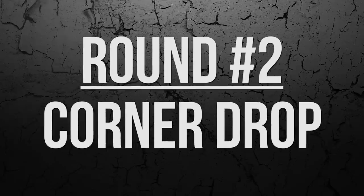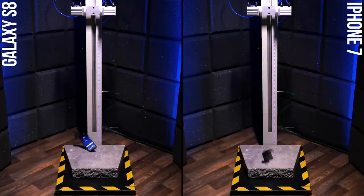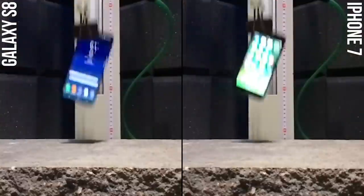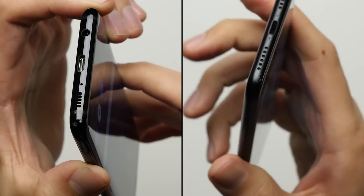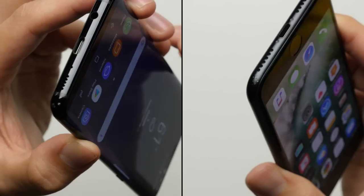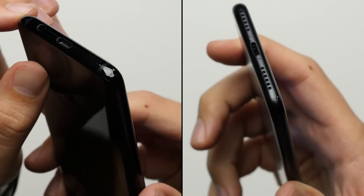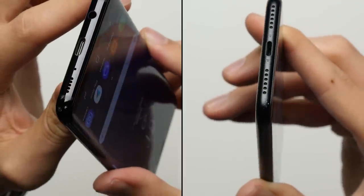Round number two: corner drop. That corner drop surprisingly didn't do too much damage to either phone. The displays are perfectly intact, even on the Galaxy S8 despite its thinner bezels. However, each phone's 7000 series aluminum does get an equally ugly scuff mark on its corner, making it a tie in round number two.